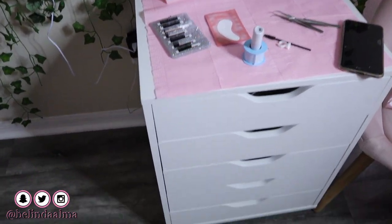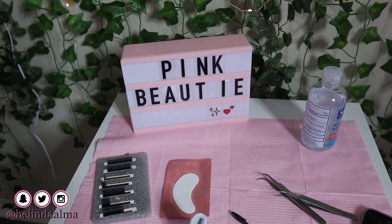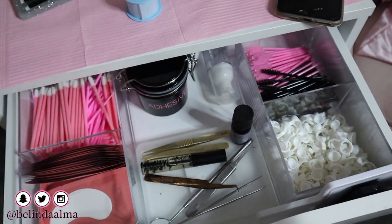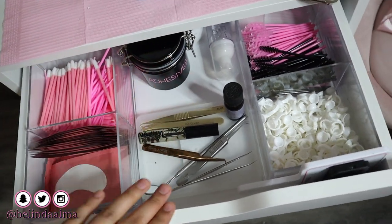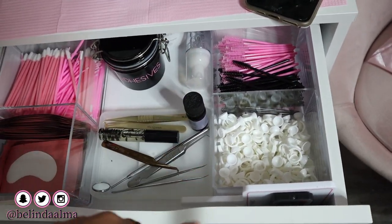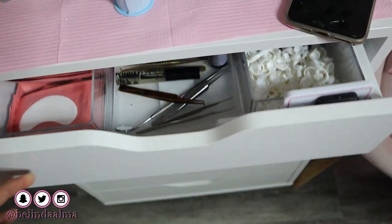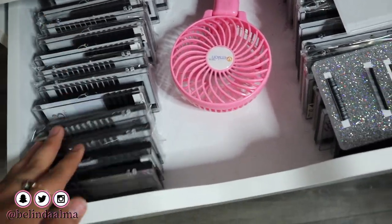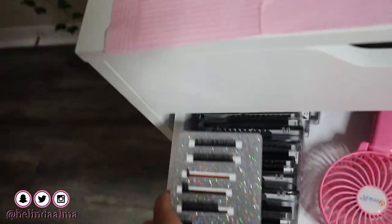Over here we have our beautiful cart set up for my next client. I got this little sign at Target for like five bucks. In our first drawer we have our go-to everyday items: lip pencils, tweezers, adhesive, mascara wands, glue rings, our mirror, our light, and the remote for the lights.